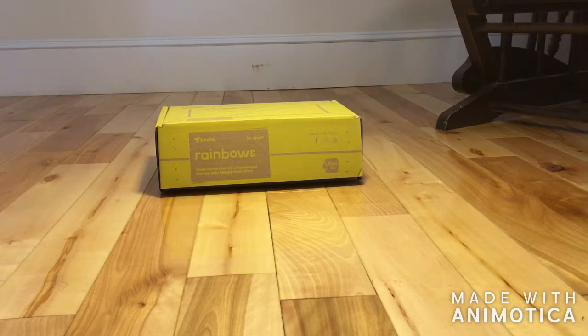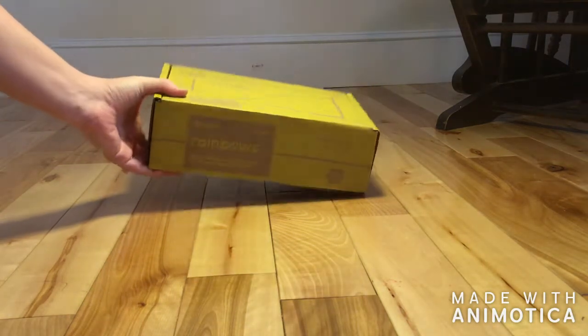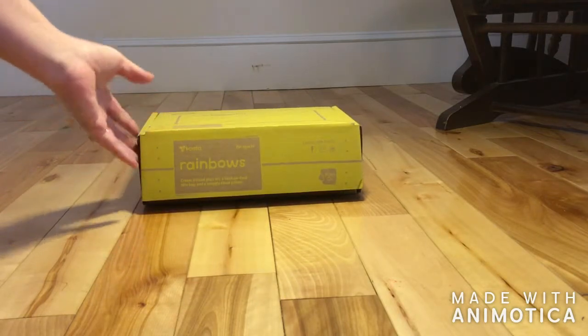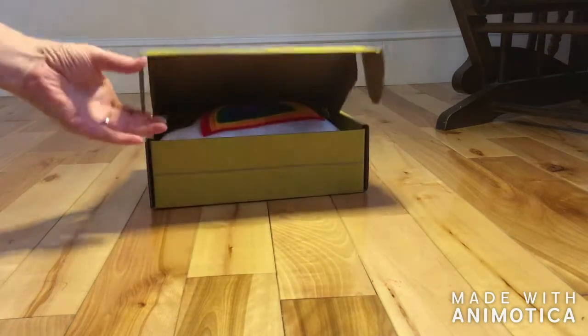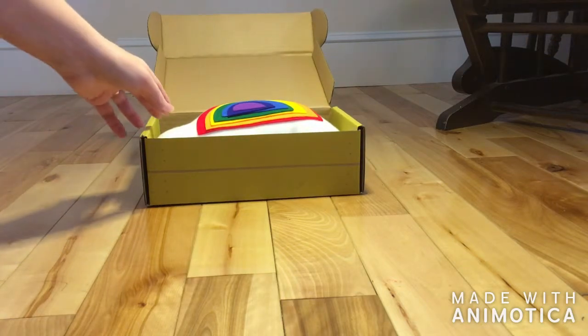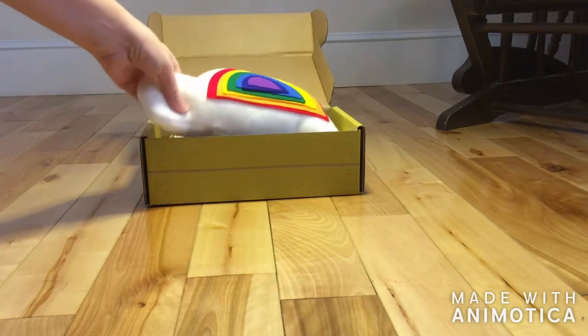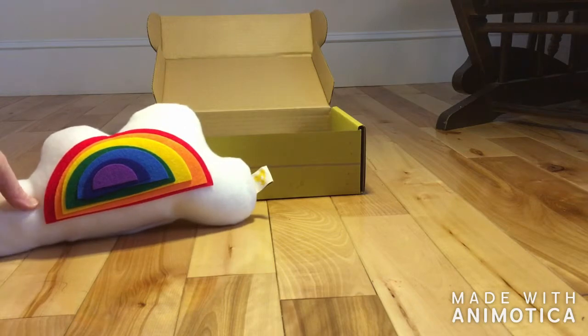I've tried some other different subscription boxes before, and this would be my favorite so far, which is why I want to do a review. I have not been paid for this at all — they didn't send me anything to do as a review. I followed a link from one of the Duggar girls, Jessa Duggar, and watched her little kids play through their first crate, and that's what led to me getting one.